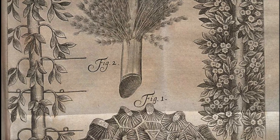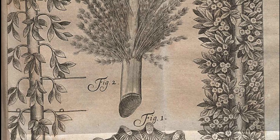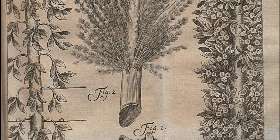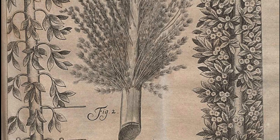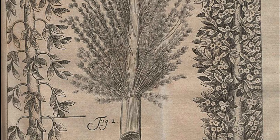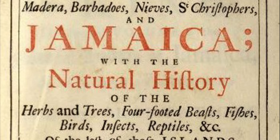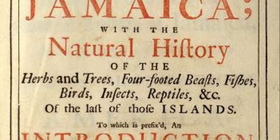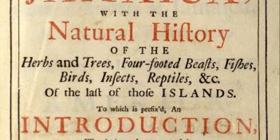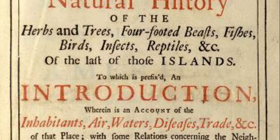During the course of his lifetime, Sloane gathered a large collection of curiosities, consisting of around 71,000 objects of all kinds, including some 40,000 printed books, 7,000 manuscripts, extensive natural history specimens including 337 volumes of dried plants, prints and drawings including those by Albrecht Dürer, and antiquities from Sudan, Egypt, Greece, Rome, the ancient Near and Far East, and the Americas.